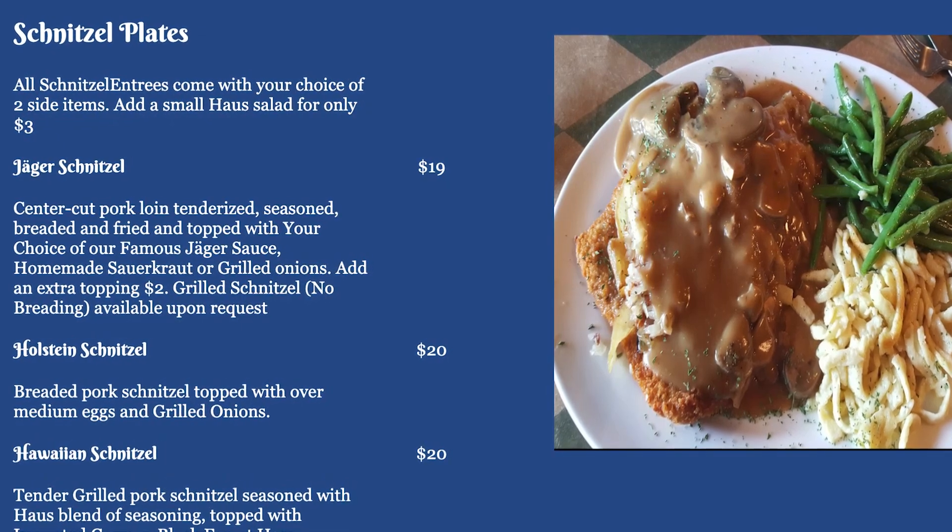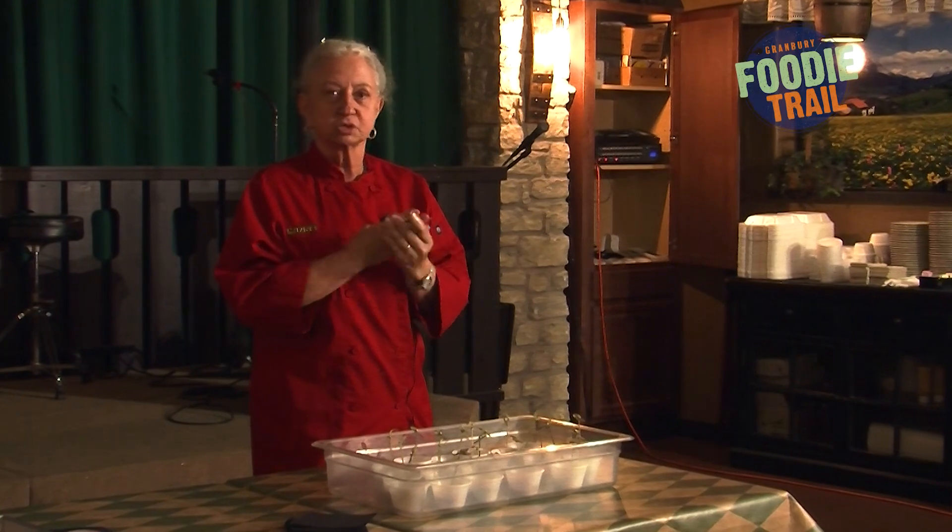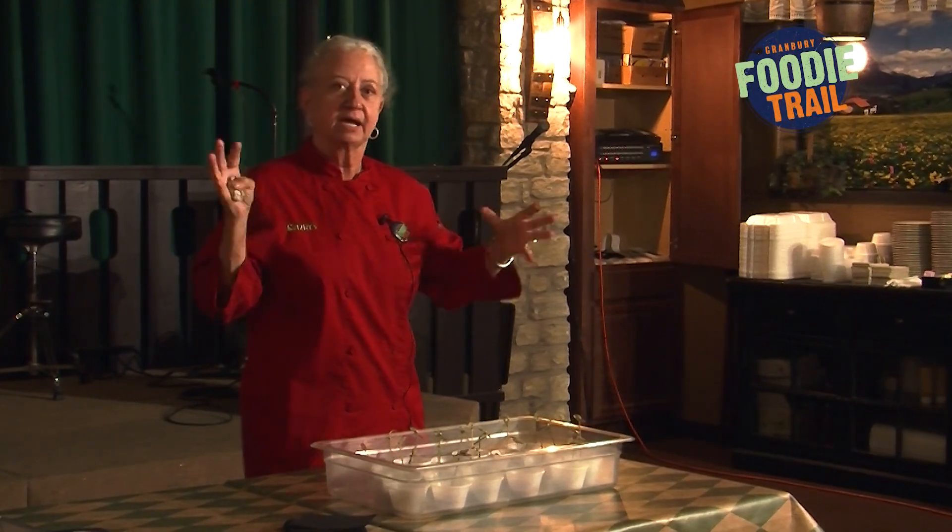Which is really good. People love it. They just come here just to eat my Jäger sauce with french fries or anything else with it.